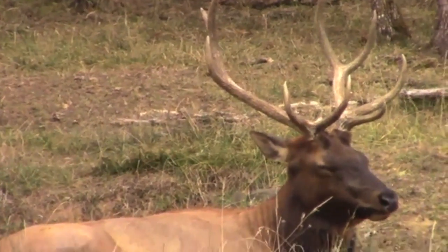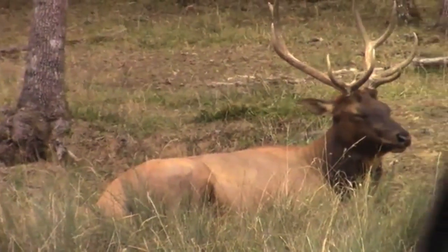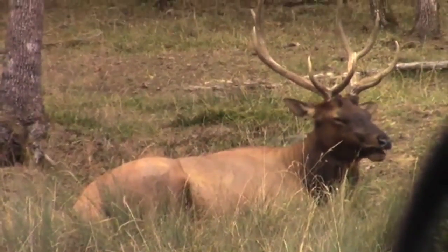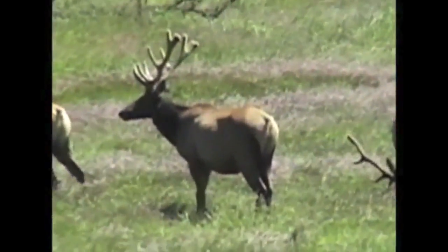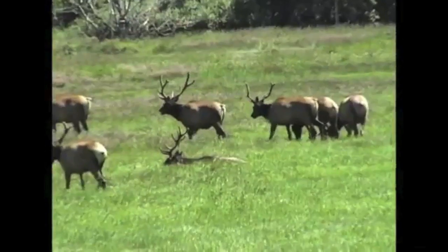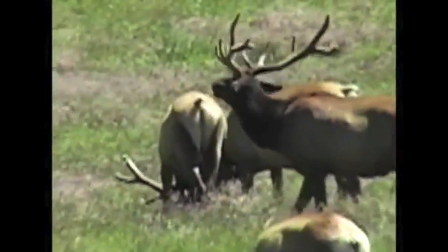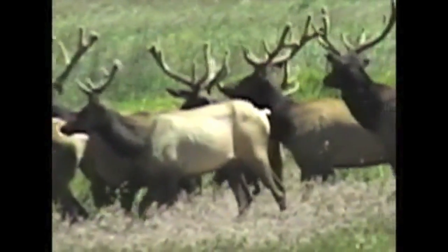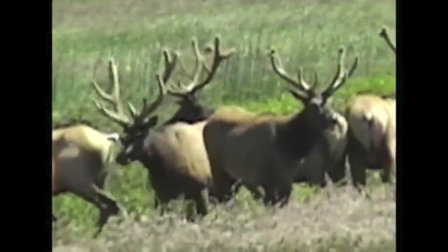A male elk is called a bull, and only the bulls grow antlers. A bull elk can mate with a number of cows. This bull was the only male in the area with nine cows nearby — this is known as the bull's harem. This bull seems quite content with the situation. These bulls are wearing extensive antlers covered by a living layer of soft material called felt.